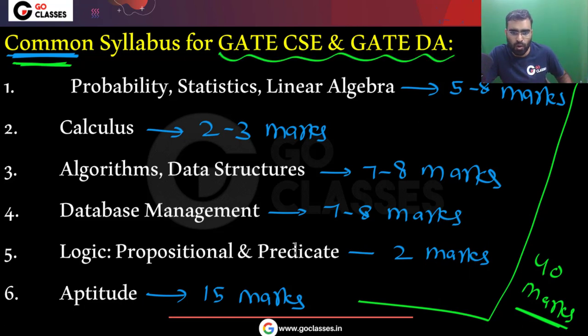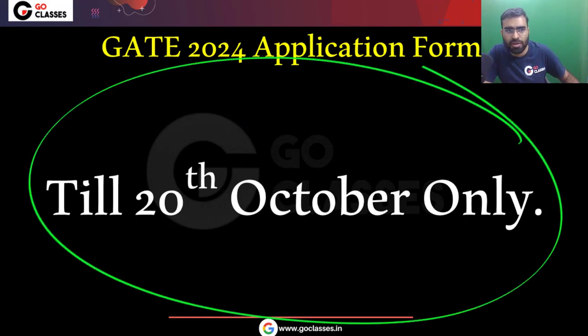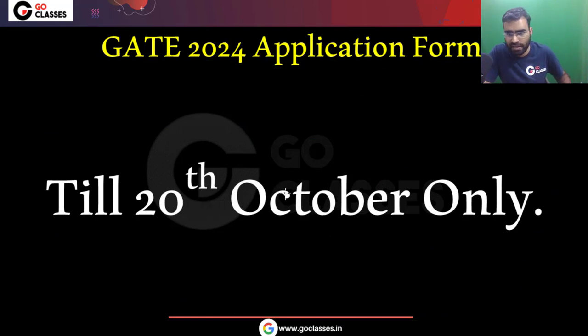I hope this session was helpful. Please share it with all students who might find this useful. Remember, 20th October is the final deadline.